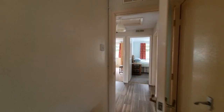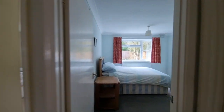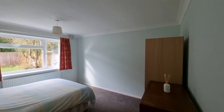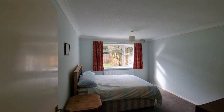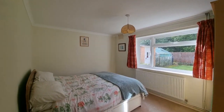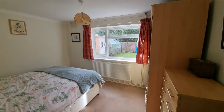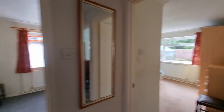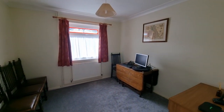Heading back out of the kitchen into the inner hall, bedroom one is a good-sized double bedroom with a window looking out to the rear garden. Bedroom two is again a double bedroom with a window looking out to the rear garden. Bedroom three is the smallest of the three but still a good-sized bedroom with a window looking out to the side.